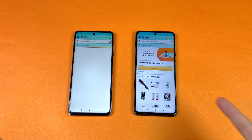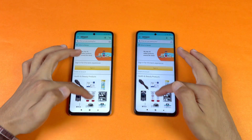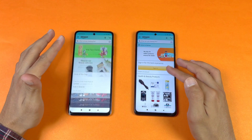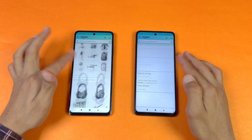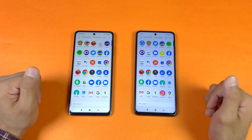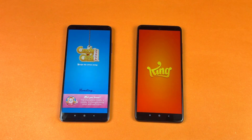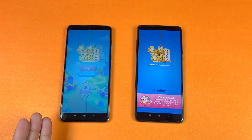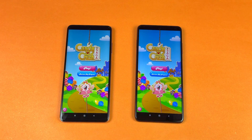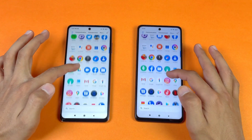Amazon shopping loads faster on the POCO X3 — that's really interesting — while the X3 Pro takes a little more time. Scrolling is exactly the same on both phones with the 120Hz display. Now let's check some game applications. Starting with Candy Crush Saga — we have the Snapdragon 860, which is a flagship processor, versus the mid-range Snapdragon 732G. The POCO X3 Pro is faster here.